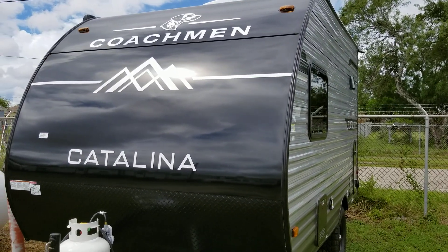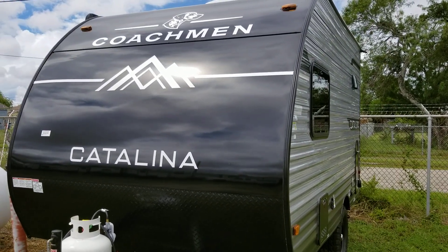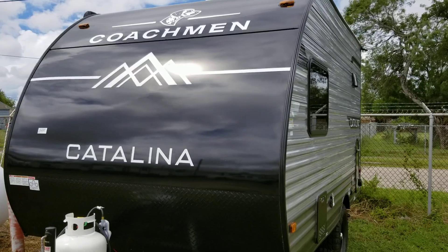This is a 2025 Coachman Catalina Model 134 RKX.